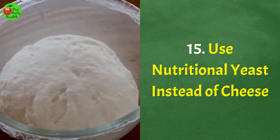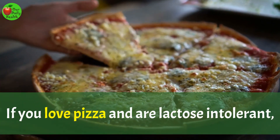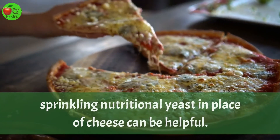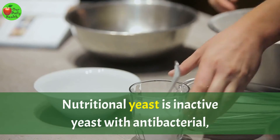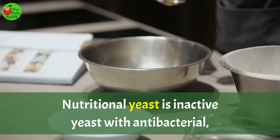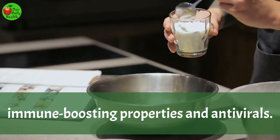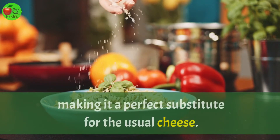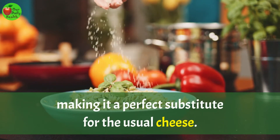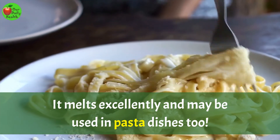Number 15: Use nutritional yeast instead of cheese. If you love pizza and are lactose intolerant, sprinkling nutritional yeast in place of cheese can be helpful. Nutritional yeast is inactive yeast with antibacterial, immune-boosting properties and antivirals. It is yellow, flaky, and has a cheesy taste, making it a perfect substitute for the usual cheese. It melts excellently and may be used in pasta dishes too.